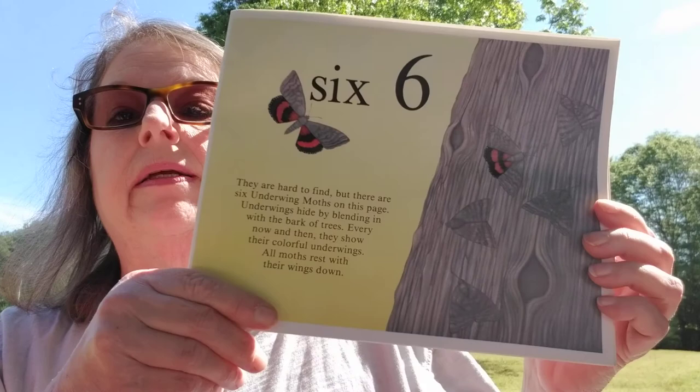Six — they're hard to find, but there are six underwing moths on this page. Underwings hide by blending in with the bark of trees. Every now and then they show their colorful underwings. All moths rest with their wings down.